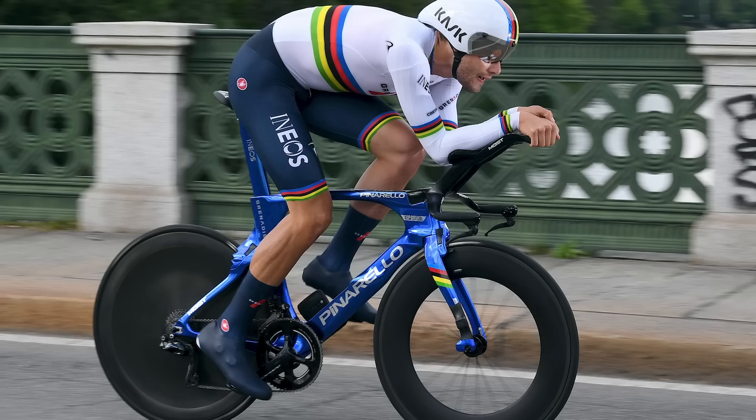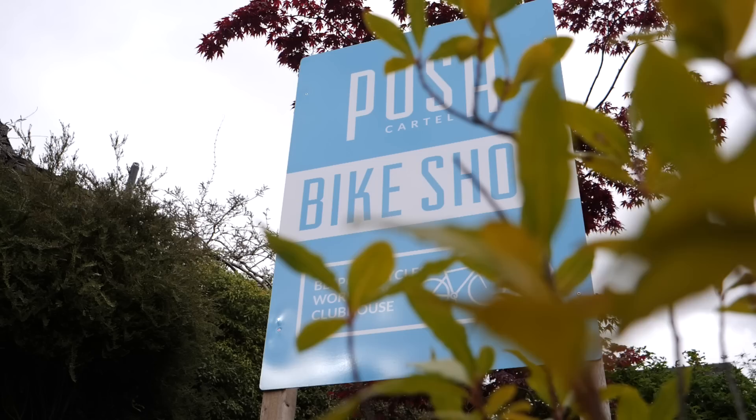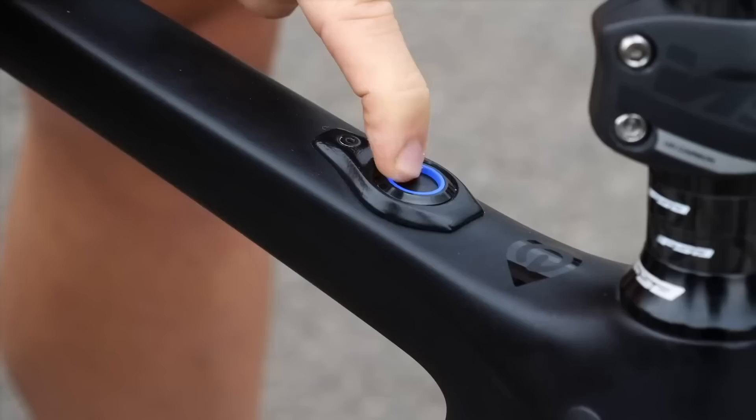Welcome to the GCN Tech Show. This week we've got a Giro hot tech special — Ganna's custom bike, new Canyons, new Oakleys, lightweight through axles, Nizzolo's helmet — it's just the tip of the tech. Plus this week we're bringing you the show from Push Cartel, one of the world's best bike shops here in the Lake District in the UK, where we're filming all week and hopefully getting some riding in as well.